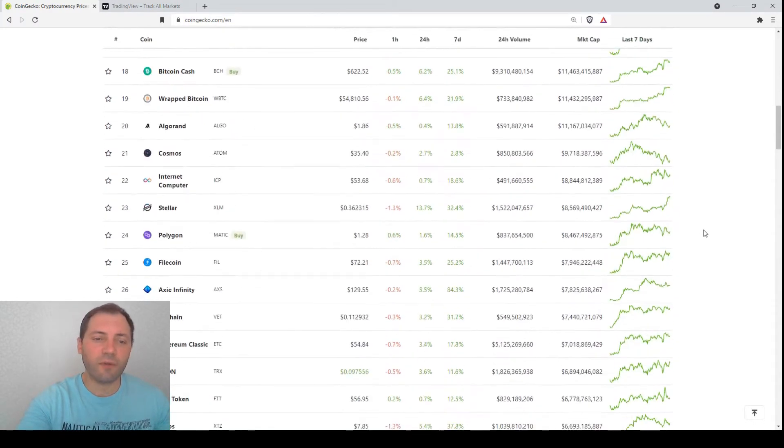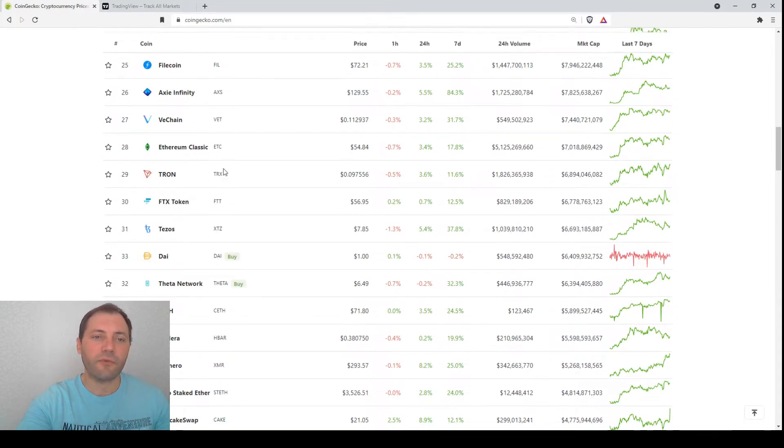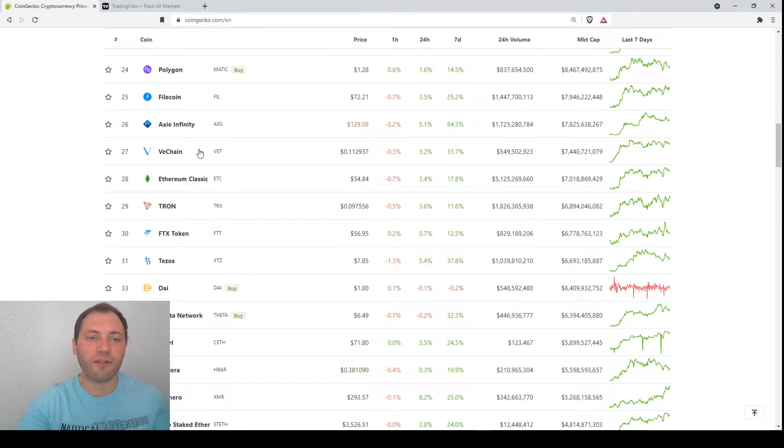Today let's have a look at the price chart of another cryptocurrency in the top 20. Recently we have analyzed Polygon, Filecoin, Litecoin, Ethereum Classic, and the FTX token. So today let's analyze the price chart of Tron.